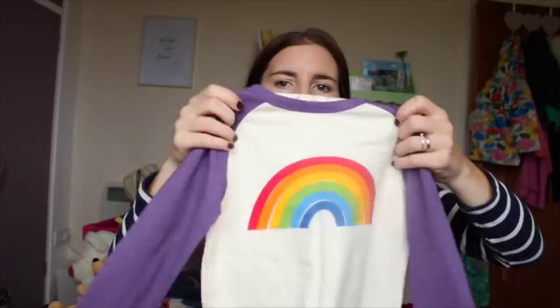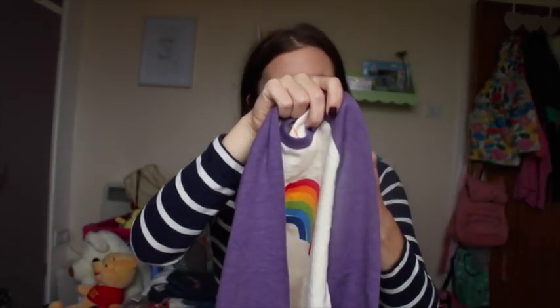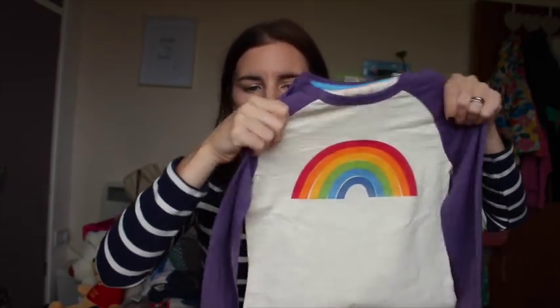Moving on to the Little Bird range in Mothercare. There are a couple more items I really want from the newer stuff coming out, but my local Mothercare is no longer stocking the Little Bird range, which I'm furious about — so I'll have to go to Southampton. I'll probably get her maybe one or two pieces — maybe a little cord dress and a matching top. But here's what I got from there already. This is basically just a rainbow long sleeve t-shirt, really cute, in age four to five and it's nine pounds.